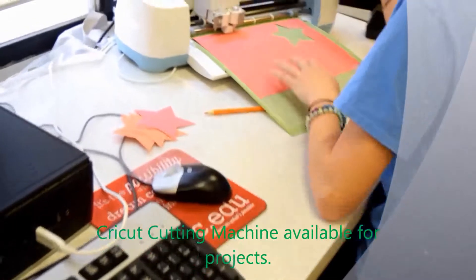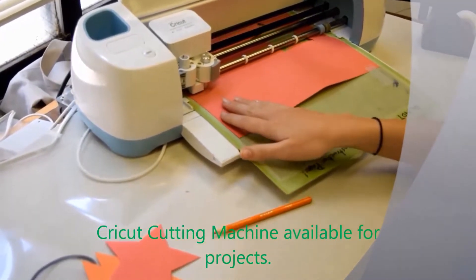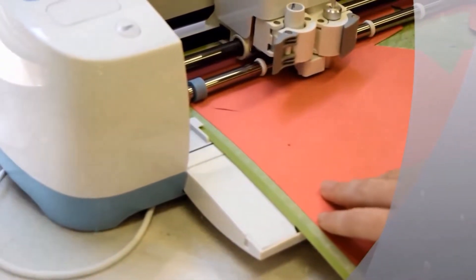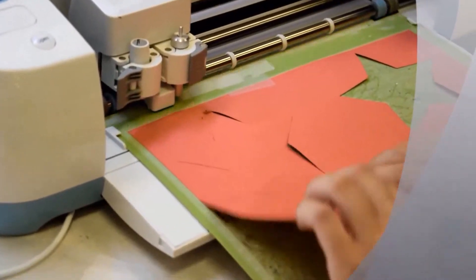Over here is the Makerspace, and here's the Cricut. Hey guys, I'm just cutting out a star for my project. Alright, and there you have it — a star.